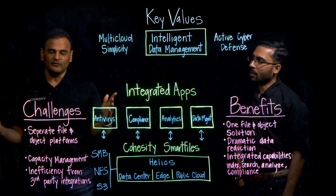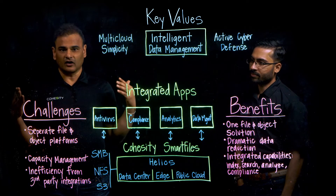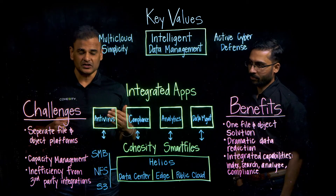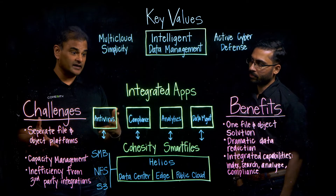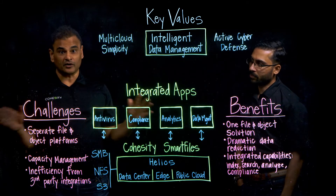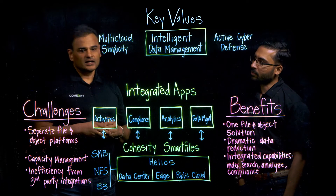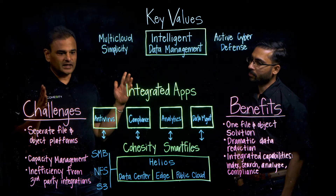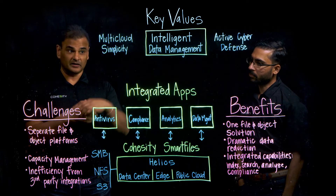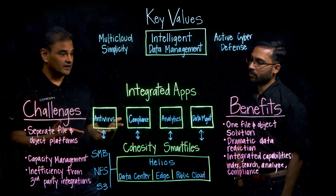Every day we have conversations with customers who believe that what they're facing are a set of data storage problems, but when we look closer at their situation, what we often find is that what they really have are a number of data management problems, which have broader ramifications over and beyond just data storage alone. Sid and I are going to cover some of the top challenges with respect to intelligent data management, and then Sid's going to talk about how Smart Files can solve those problems.